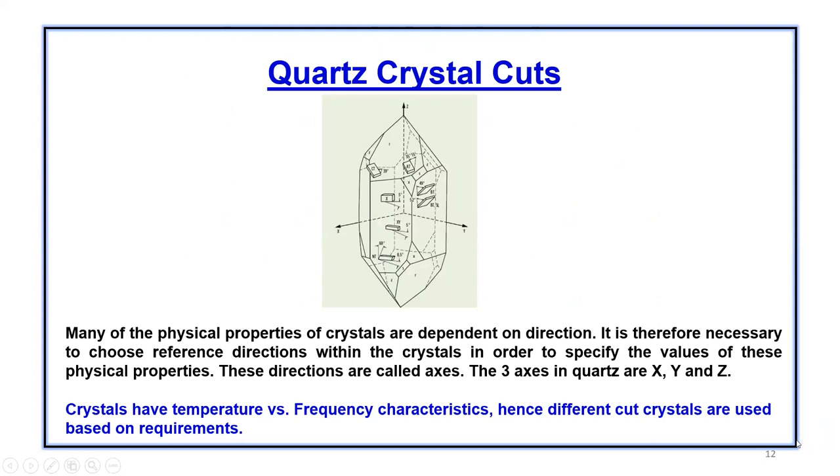Quartz crystal cuts — this image shows what a crystal bar looks like, which is in the form of a prism with three axes: X, Y, and Z. It is necessary to choose the reference direction within the crystals in order to specify the values of physical properties. Crystals have temperature versus frequency characteristics, so different cut crystals are used based on different requirements. There are different types of cuts — AT cut, which are singly rotated crystals, and SC cuts, which are doubly rotated crystals with two planes of rotation.